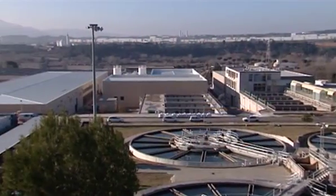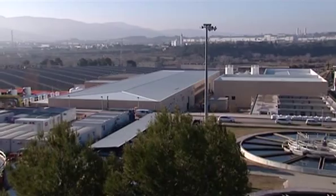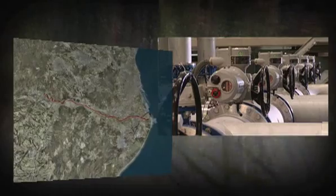Every day, the plant removes approximately 150 tons of salt from the treated water. The salt is then released to the sea through a new brine collector connected with the underwater outflow of the Baix Llobregat Wastewater Treatment Plant.